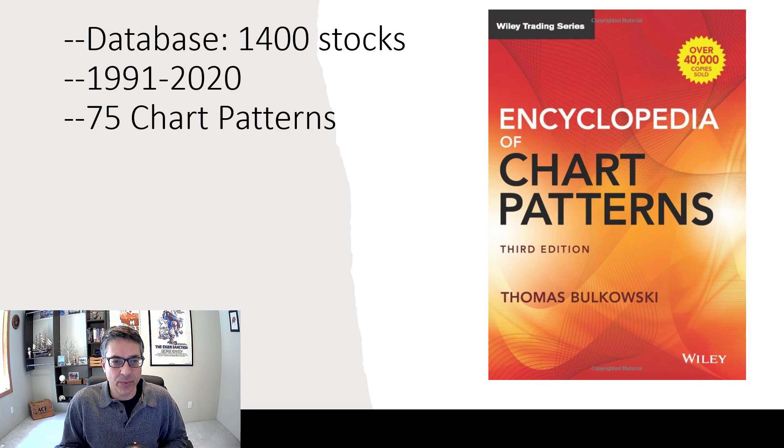What he did was he studied 1,400 stocks for 30 years, and he identified chart patterns that kept coming up over and over again, and then he did analytics on them. He figured out the average amount that they went up, what happened after they broke down, how often the breakouts failed, and so forth. This book goes so far beyond the cup with handle and the double bottom and the head and shoulders top — few of us know more than maybe five patterns, and he identifies 75 chart patterns and tells us statistically what we can expect them to do.